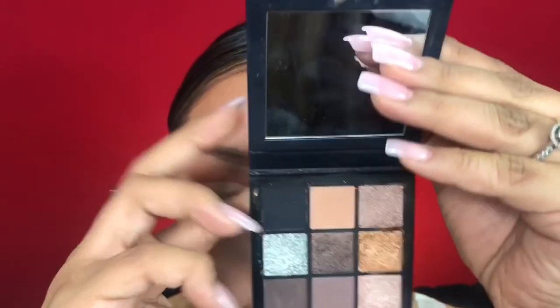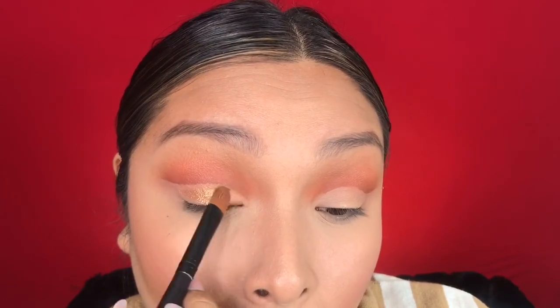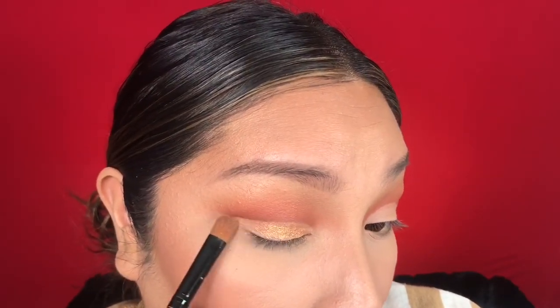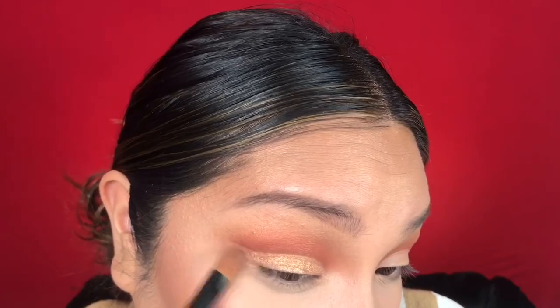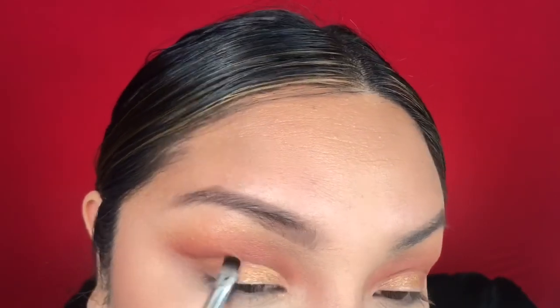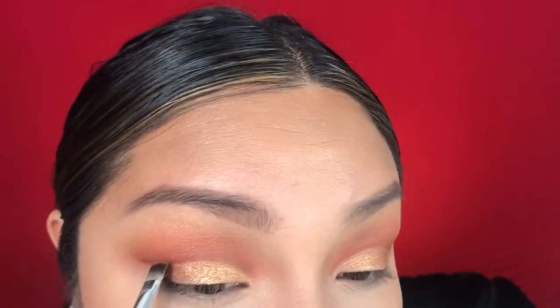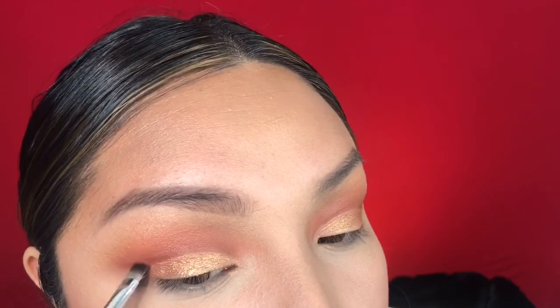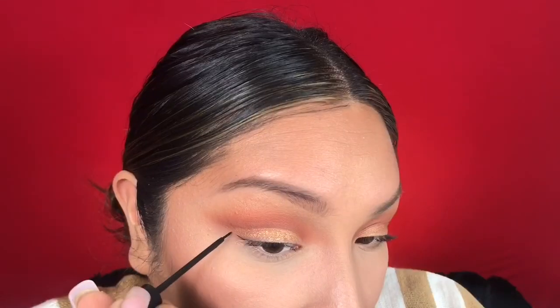To fill that lid space, I'm taking my Hooded Beauty Smoky Obsessions palette — this gold shimmery shade is so gorgeous — and I'm just going to fill in the space that we just cleaned out. I want to keep that separation line, so I'm going in with a flat brush with the darker red shade and just kind of outlining where the red and gold meet. After that, I'm going to take some liquid liner and add a wing using my NYC liquid liner.